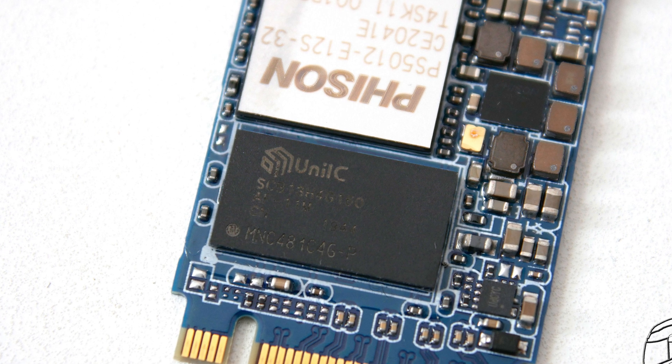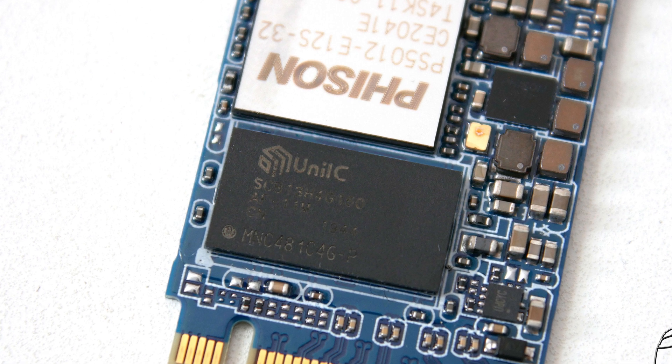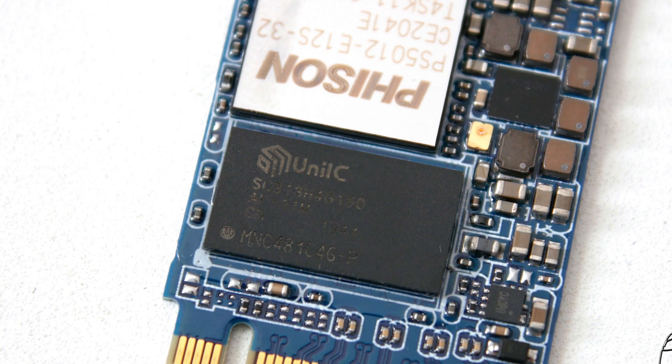Not bad; however, a 1GB DRAM chip would have been so much better, especially since this SSD has a total storage capacity of 2000GB.